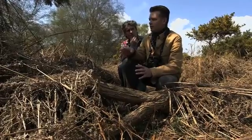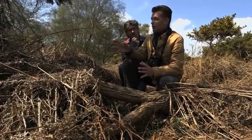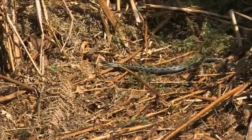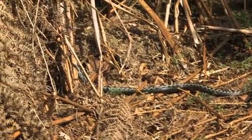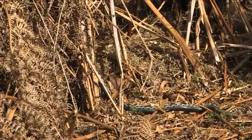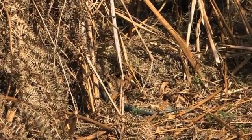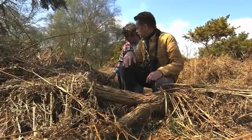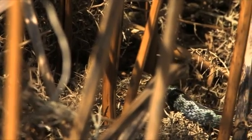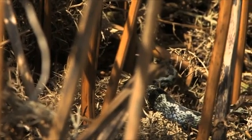Normally when you see an adder, you're not looking for it, so you disturb it and you just see it wriggling away, or you might catch one basking. But this is brilliant, because we're actually able to watch their behaviour and we're not annoying them. They don't even know we're here — they seem oblivious. One's just gone past me, six inches from my boot.